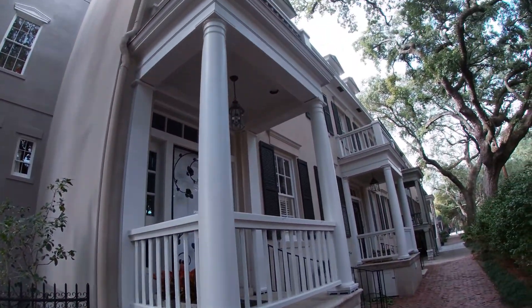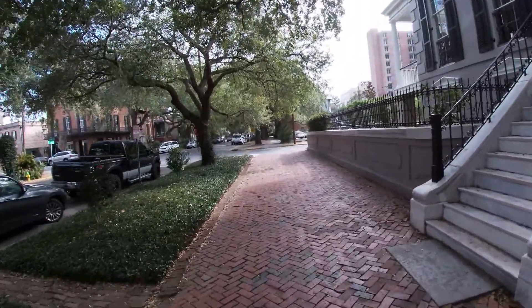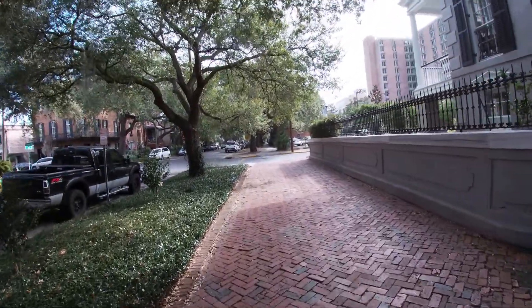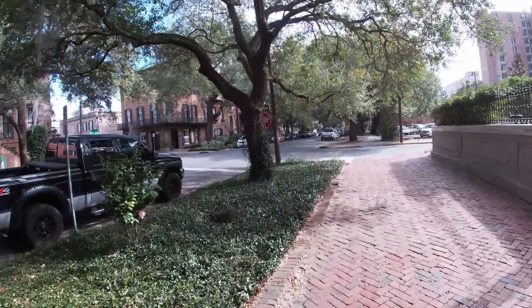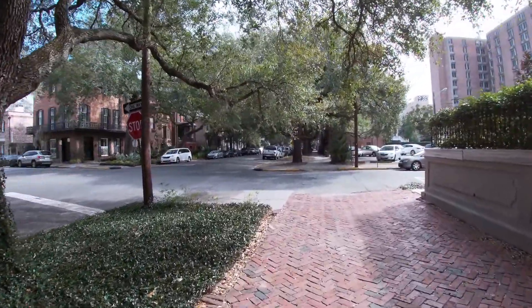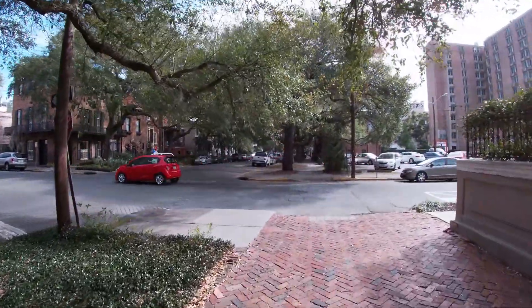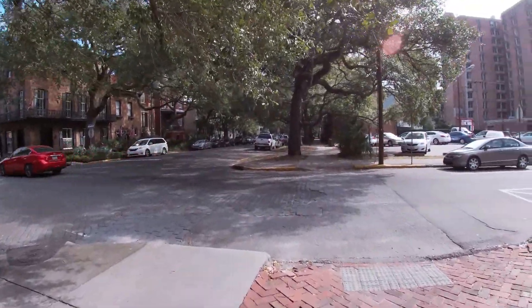Petra found a house for sale on millionaire row. We'll move on. Let's turn here.